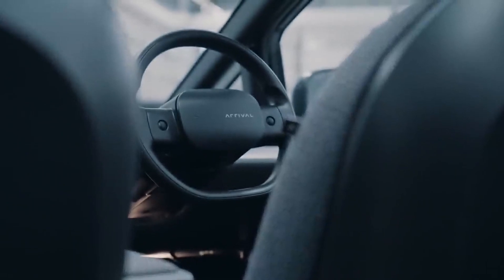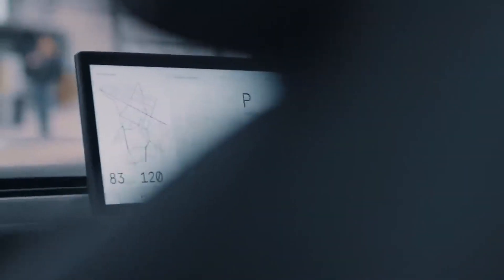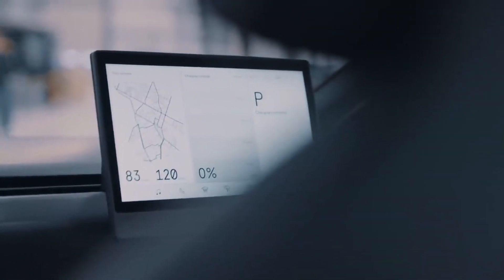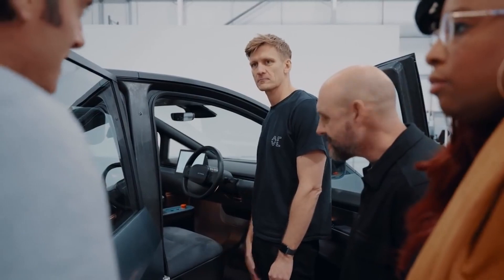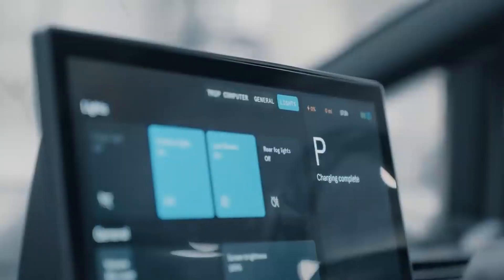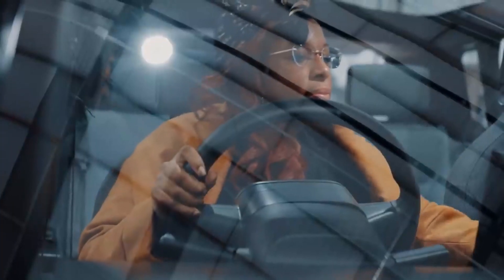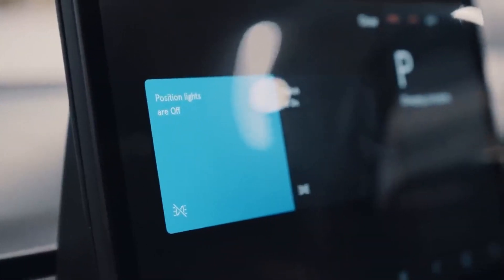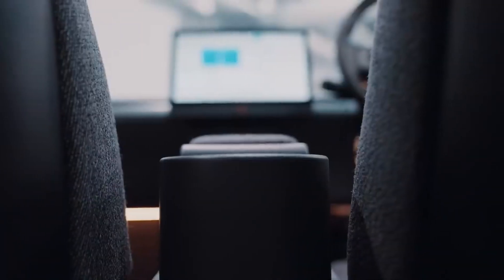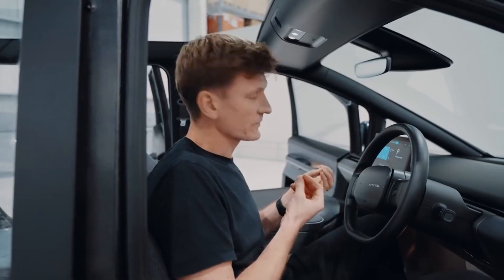Let's talk about the experience for the driver. The design we were going for is just super minimal — everything that you can do, you do through the display. When you think of what a normal car has in terms of dials and gadgets and gizmos, this is just really stripped back. The climate control, Bluetooth, phone connection — it's all configured through here. There's also an opportunity for a ride-hail company to make use of this display.